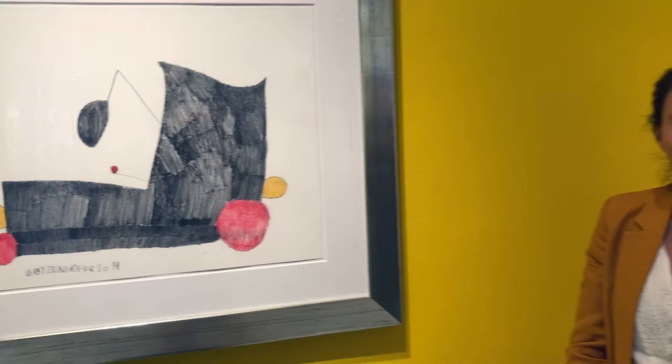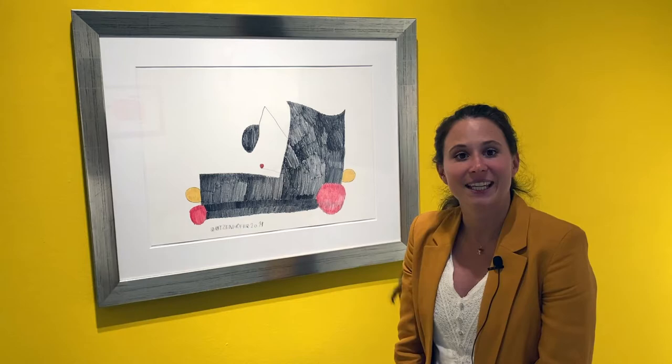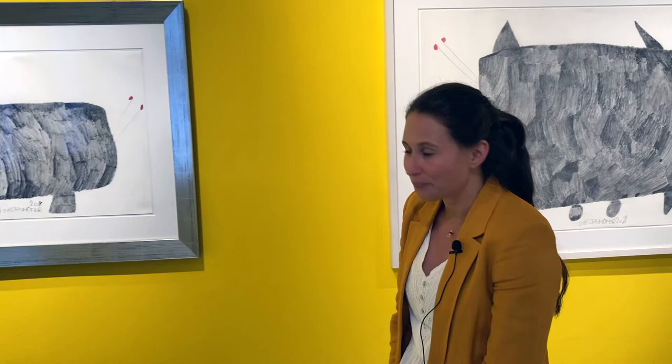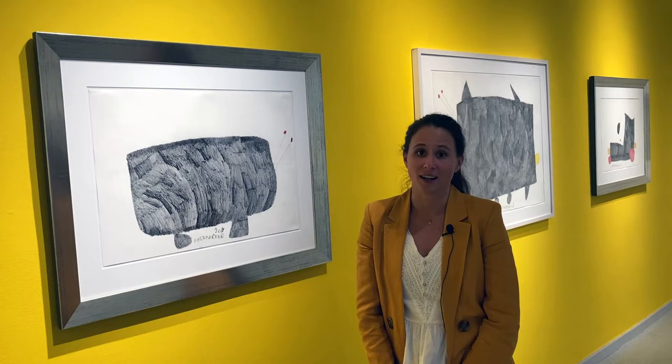So here you can find the Gugging artist Günther Schützenhöfer. Some of you might know him already because he's very well known internationally. The artist deals artistically mainly with everyday objects which he stylizes, giving them his own perspective, taking on almost abstract forms and becoming three-dimensional entities.